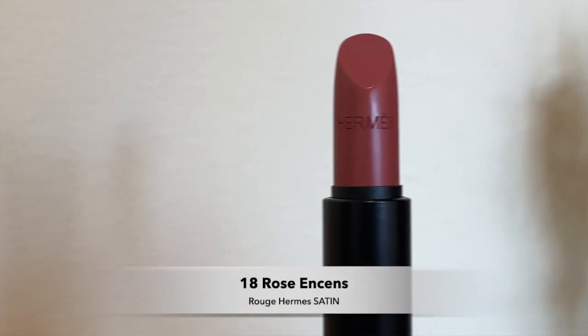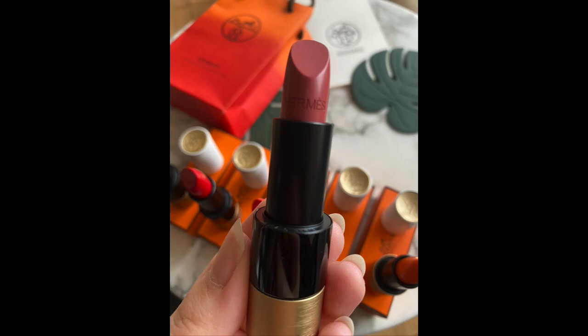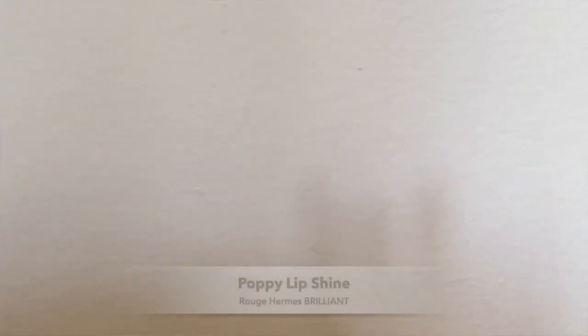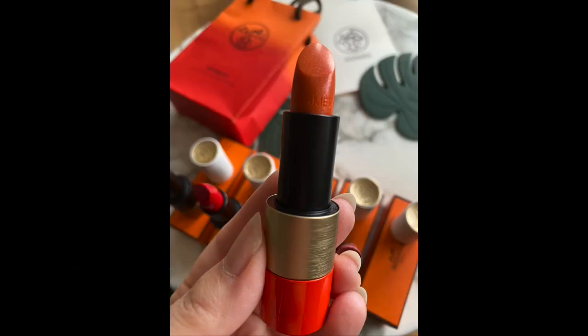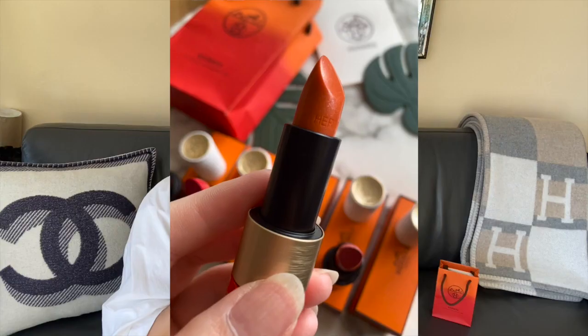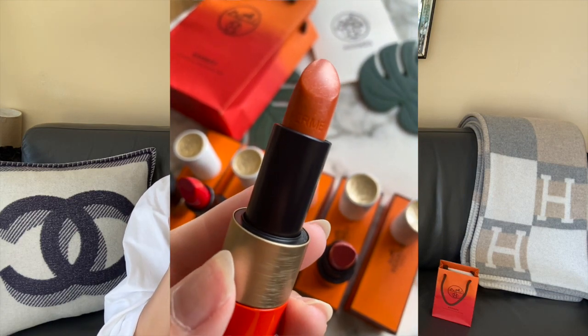The last satin is number 18, Rose Ancense — much more of a nude color, a rosy nude tone. This is the same color Rochelle has, so you'll be able to see how it swatches on different skin tones. The last one is the Poppy Lip Shine, which is slightly tinted orange with chunkier sparkles. You can see from the swatch that it's a lot glossier, more transparent and sheer, with sparkle bits in it.